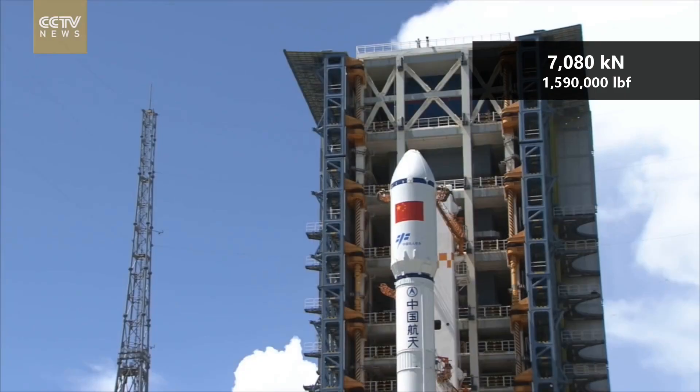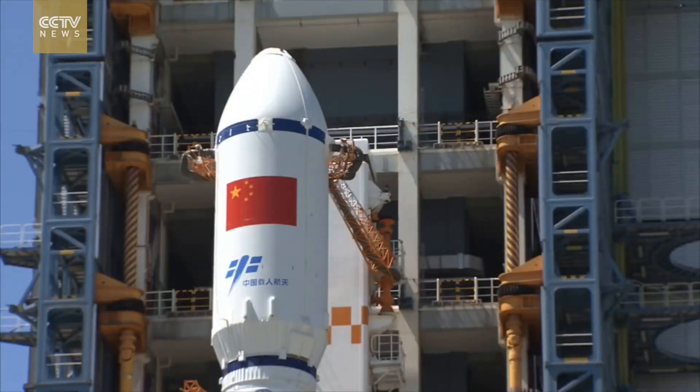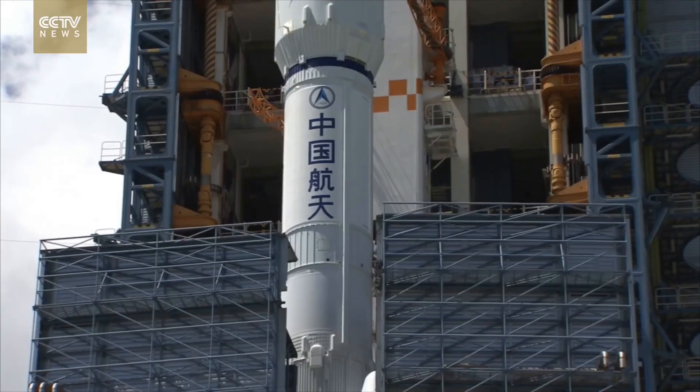The two engines on the core are independently gimballed to allow for three-axis control of the rocket during flight. The boosters burn for about 185 seconds before being separated.